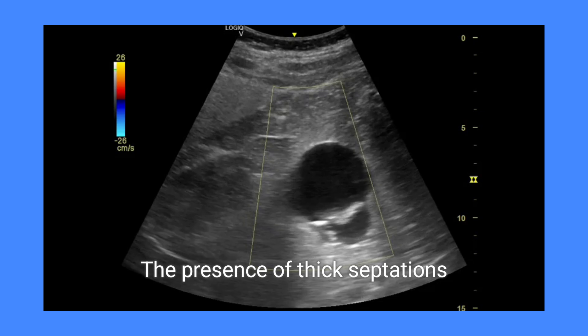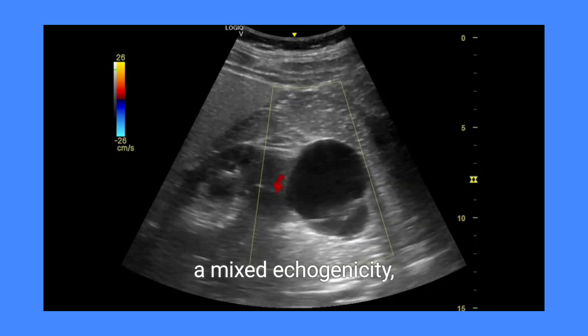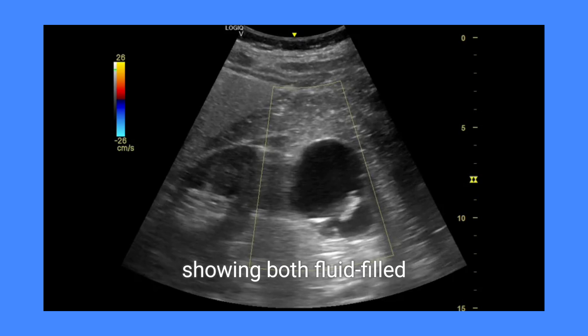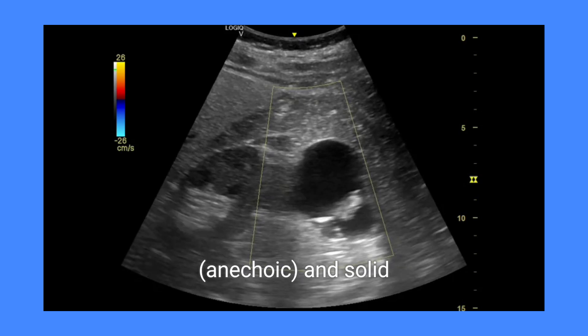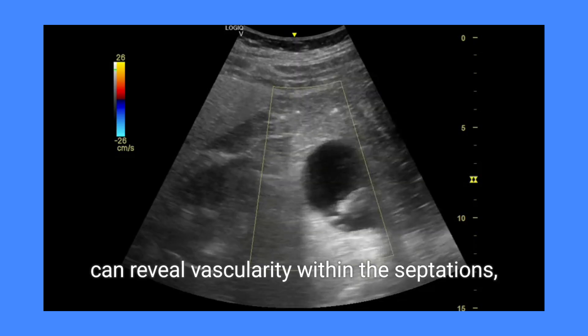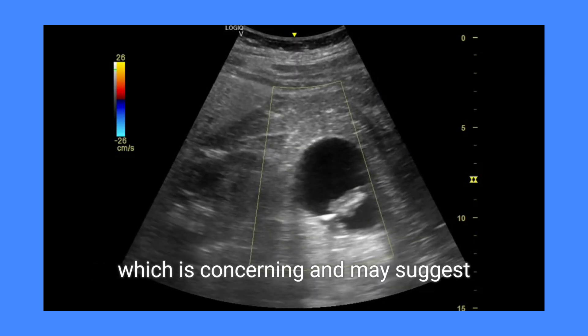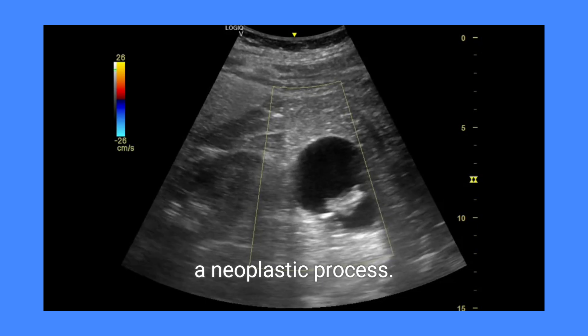The presence of thick septations gives these cysts a mixed echogenicity, showing both fluid-filled anechoic and solid echogenic areas. Color Doppler imaging of these cysts can reveal vascularity within the septations, which is concerning and may suggest a neoplastic process.